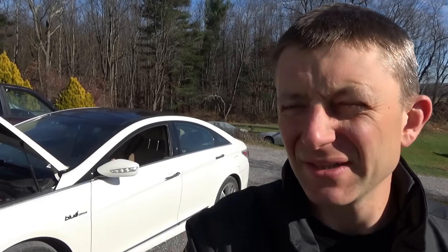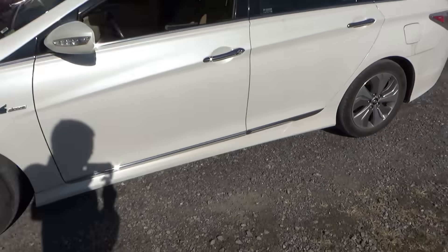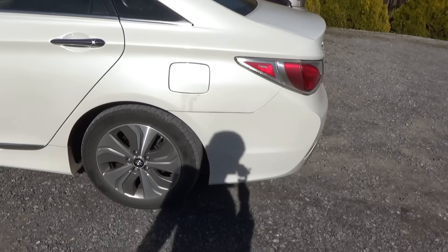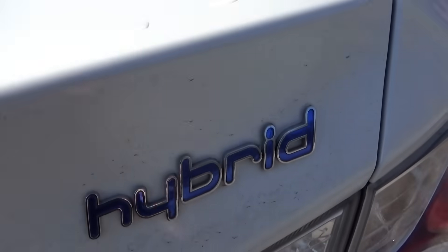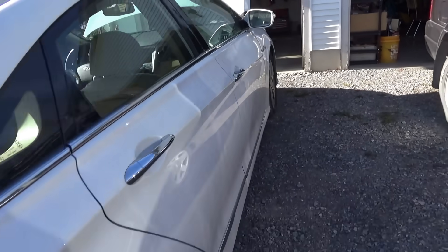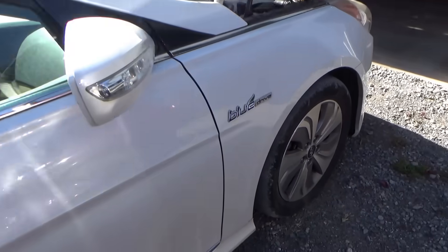Hi everyone, welcome back to Pine Hollow Auto Diagnostics. We have another hybrid in the shop. This time it's a 2013 Hyundai Sonata Hybrid Blue Drive.